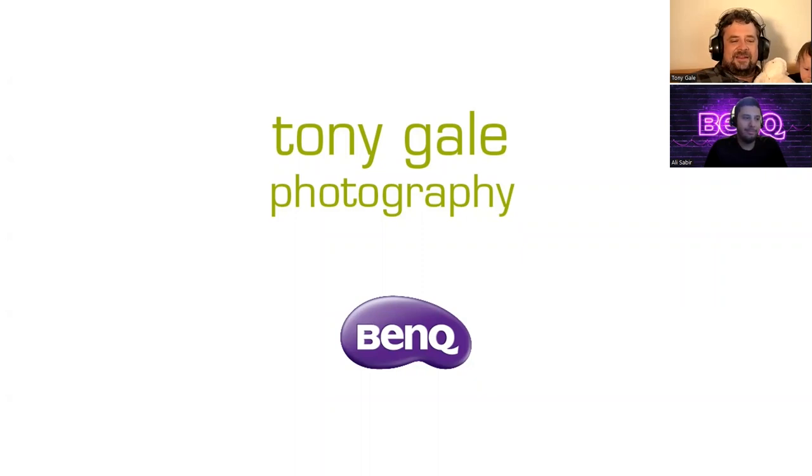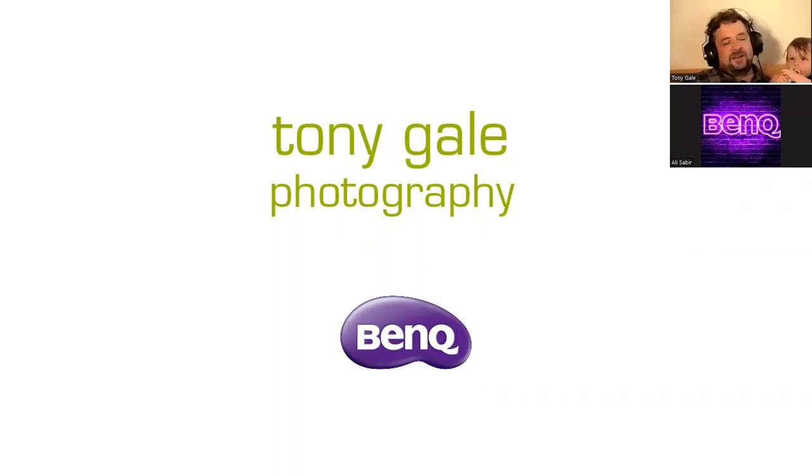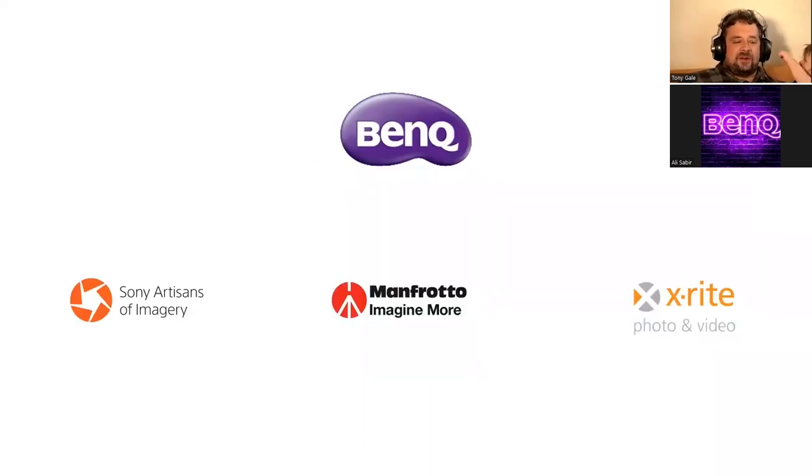Always a pleasure to be here. Hi, everybody. As you can see, my one-year-old is auditing today's seminar. She'll probably leave about halfway through when my wife gets home — her flight was canceled because of the fires. So I am Tony Gill. I am a BenQ ambassador, a Sony Artisan of Imagery, a Manfrotto ambassador, and an X-Rite Colorati, just in case any of those brands come up.